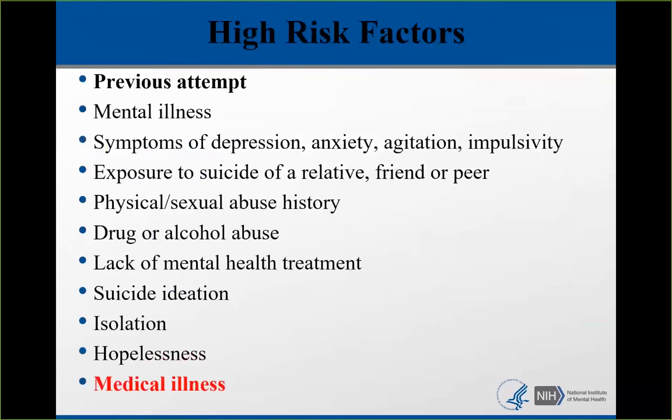The most potent high-risk factor, which I've bolded, is previous attempt. The best predictor of future behavior is past behavior, and this is true for suicide. Anyone who has tried to kill themselves in the past is more likely to try again. Mental illness is also an important risk factor — 90% of people who die by suicide have a diagnosable mental illness. Medical illness is a risk factor that's often overlooked.